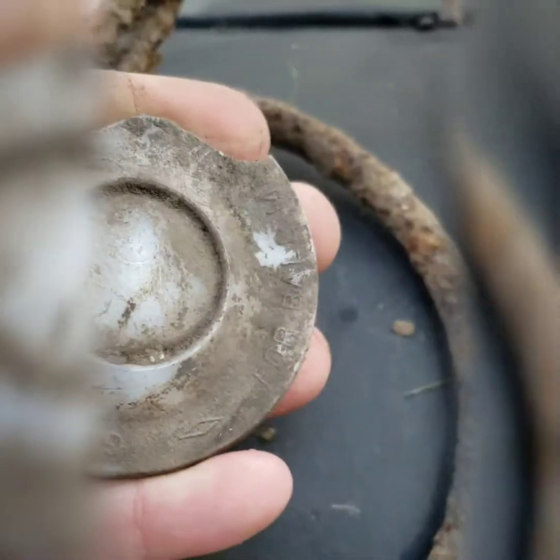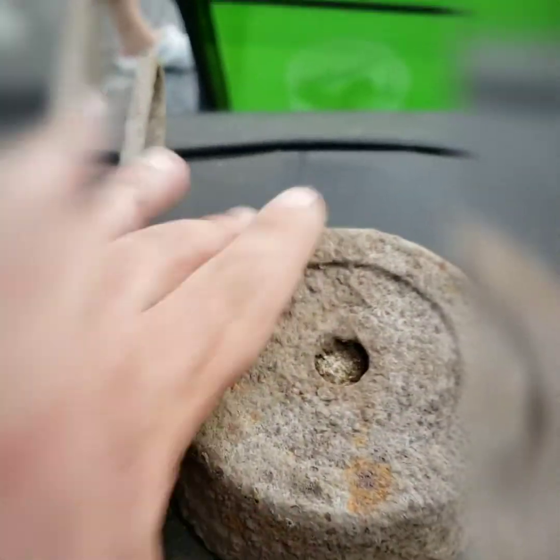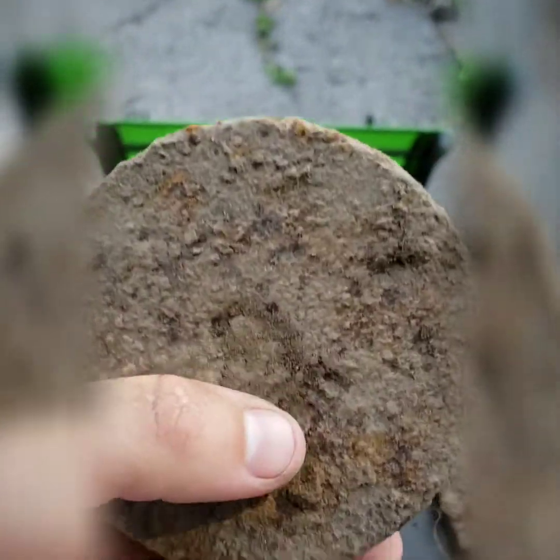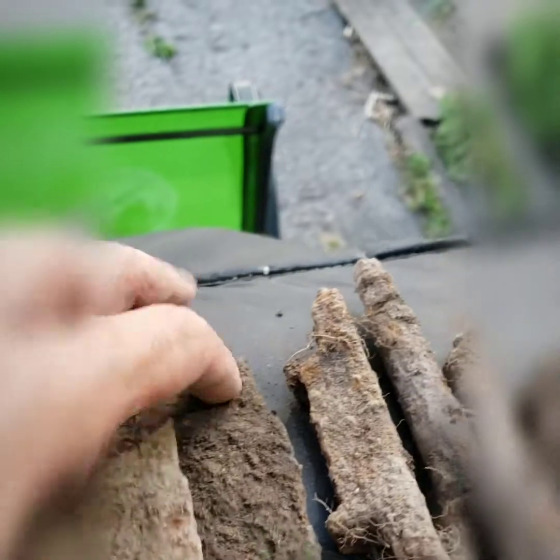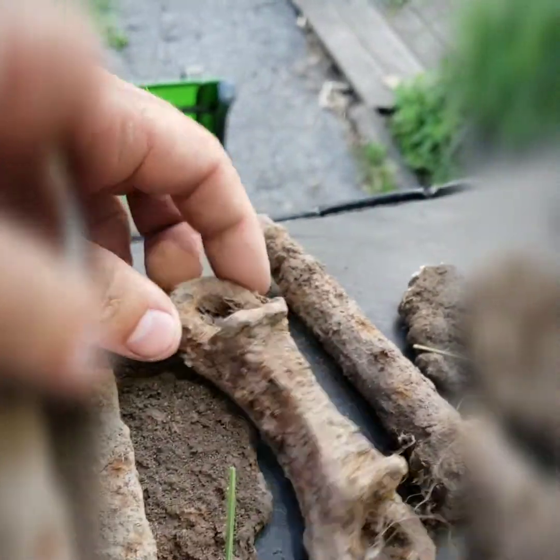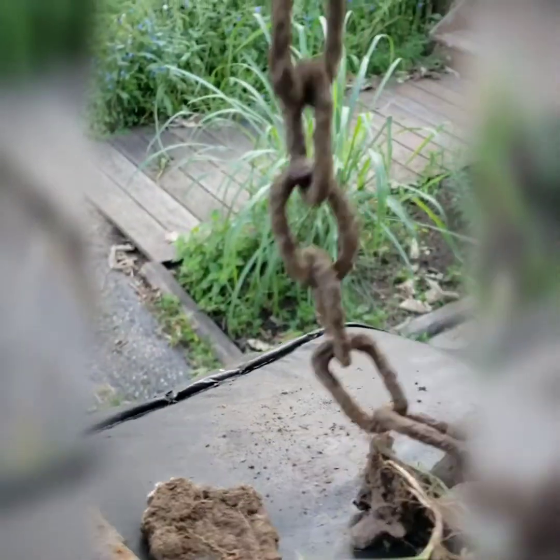A weight — I don't know what this would be for, but it is like 5 pounds, that is heavy. I'm going to use the metal. This is the coolest chain.